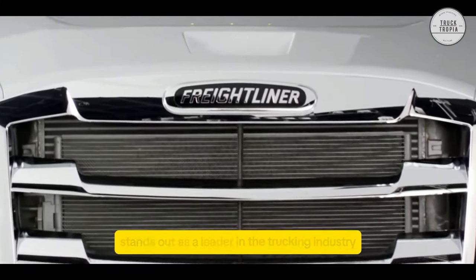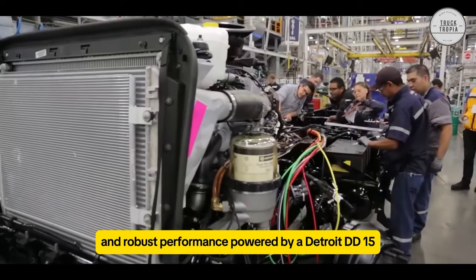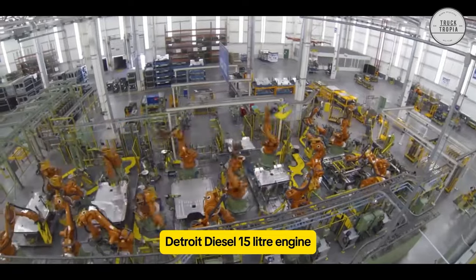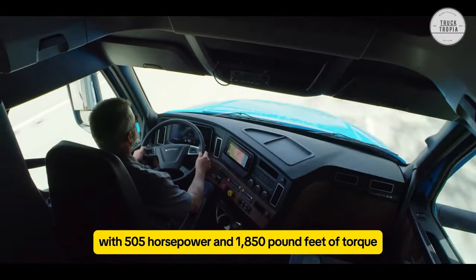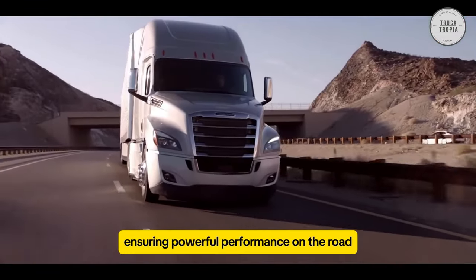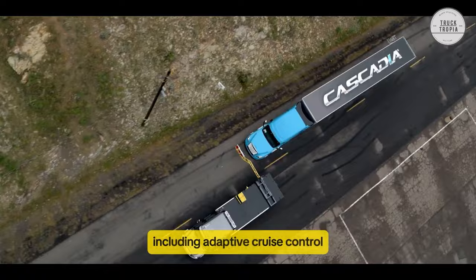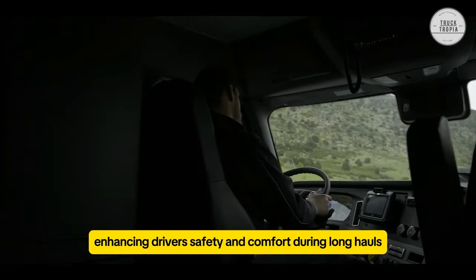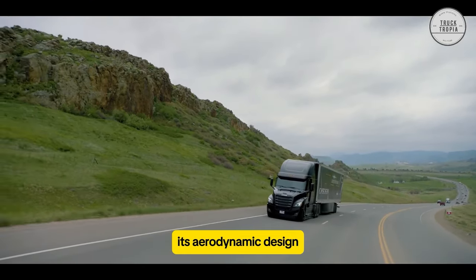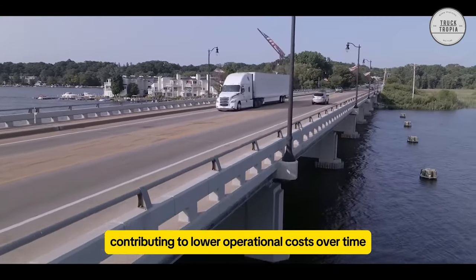The Freightliner Cascadia stands out as a leader in the trucking industry, renowned for its state-of-the-art technology and robust performance. Powered by a Detroit DD-15 diesel 15-liter engine, this 18-wheeler boasts impressive specs with 505 horsepower and 1,950 pound-feet of torque, ensuring powerful performance on the road. What sets the Cascadia apart are its advanced safety features, including adaptive cruise control and lane departure warning, enhancing driver safety and comfort during long hauls. Its aerodynamic design not only improves fuel efficiency, but also reduces drag, contributing to lower operational costs over time.